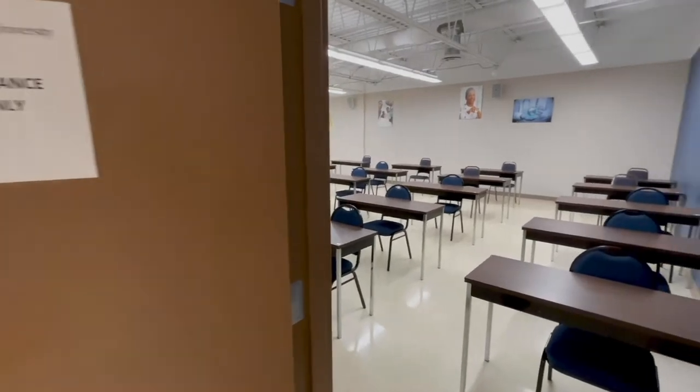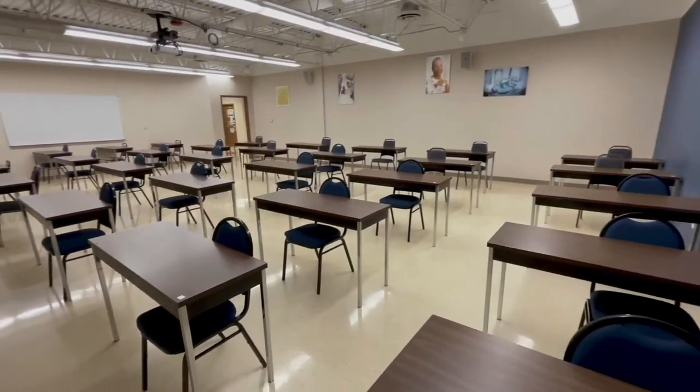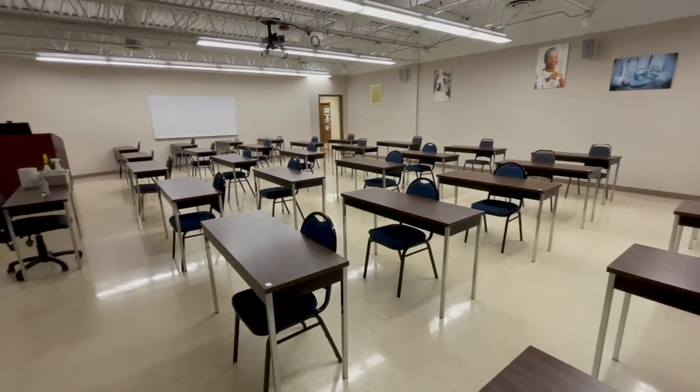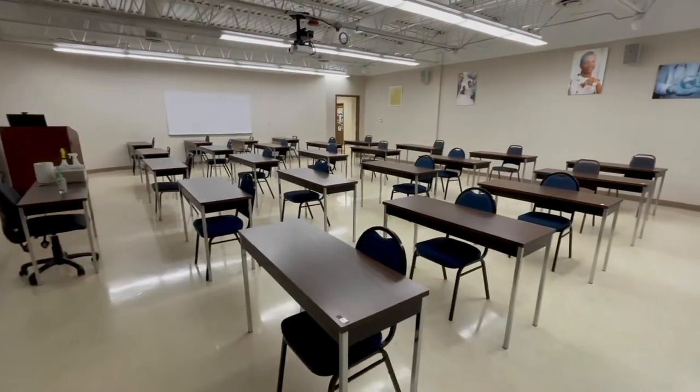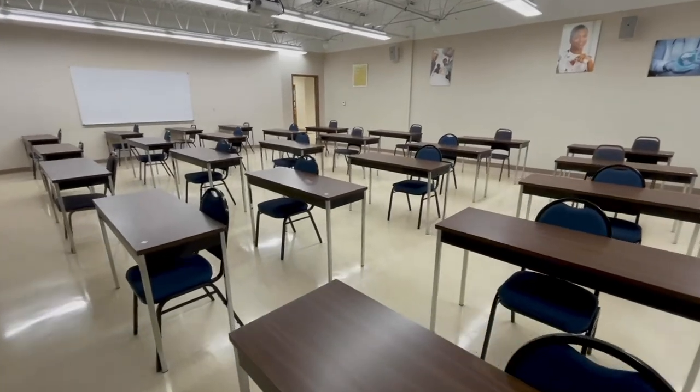Classrooms 130 and 133 are where the nursing lectures are presented. Each student is assigned a faculty advisor who will help students with their progress in the nursing program and assist with any academic issues.